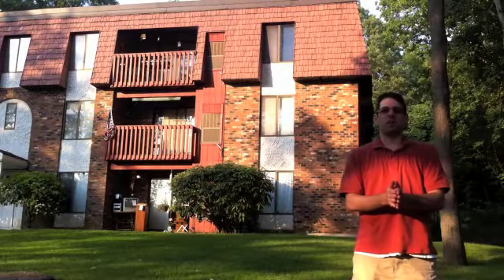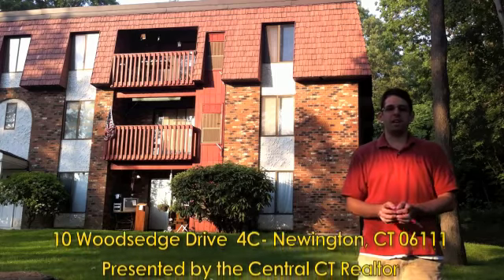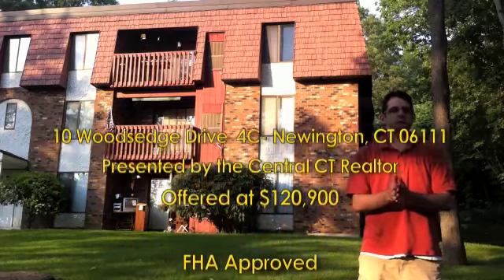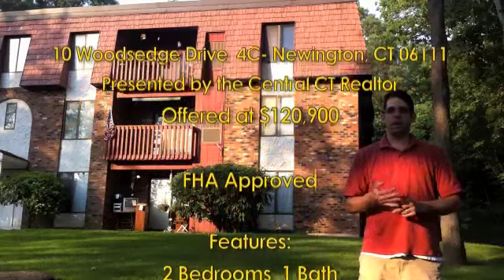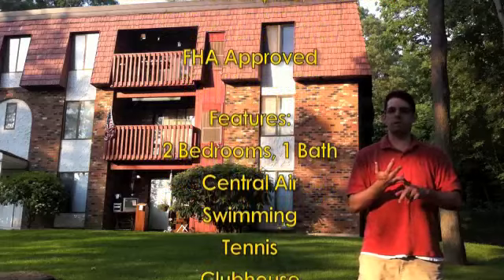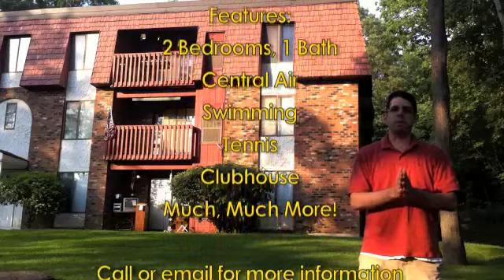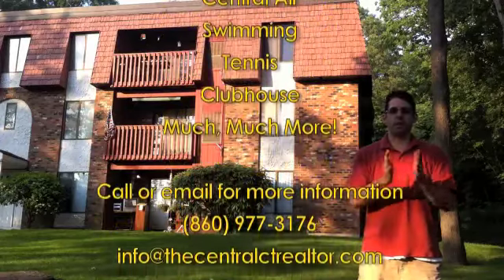That's going to conclude our tour of 10 Woods Edge Drive, right here in Newington, Connecticut, unit number 4C. Hope you enjoyed the tour today. Just a refresher — it's a two-bedroom, one-bath condo with central air and all the amenities of the nice tranquil setting here in the Woods Edge condo complex. You have your swimming pool, your tennis courts, your clubhouse, your outdoor patio with grills. So lots of great amenities for a very affordable price of $129,000.